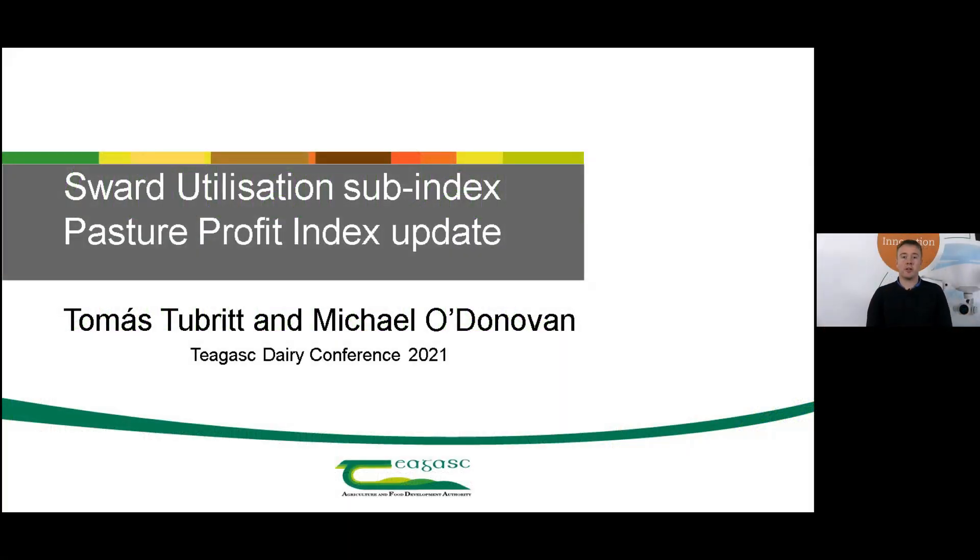Hello, my name is Tomás Tóbert. I'm a researcher here in Teagasc Moorpark and I'm going to be discussing the Pasture Profit Index and the Sward Utilization Sub-Index, which is new to the PPI in 2021.